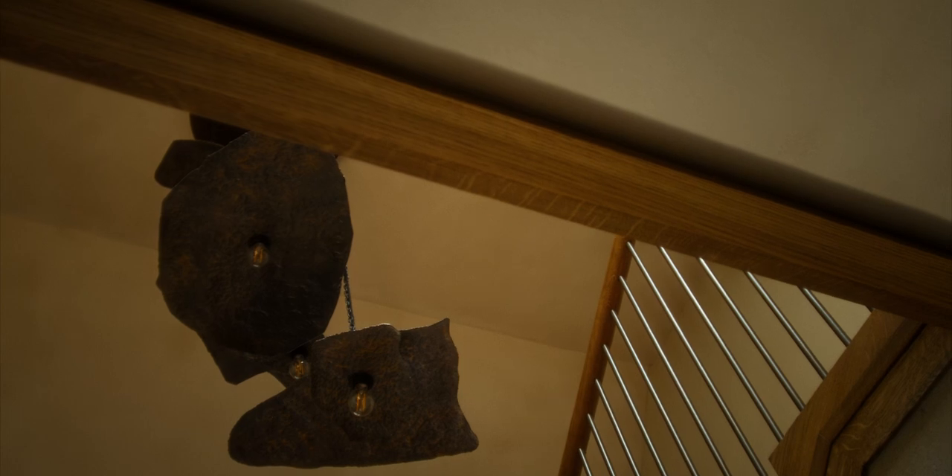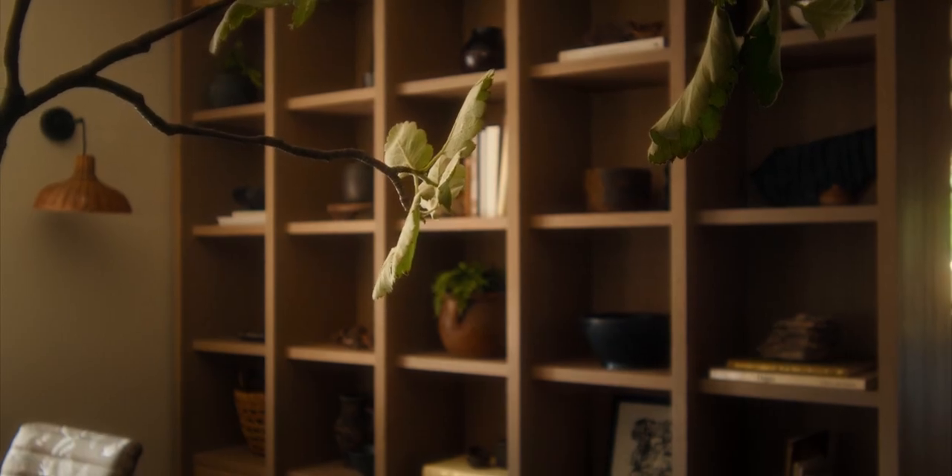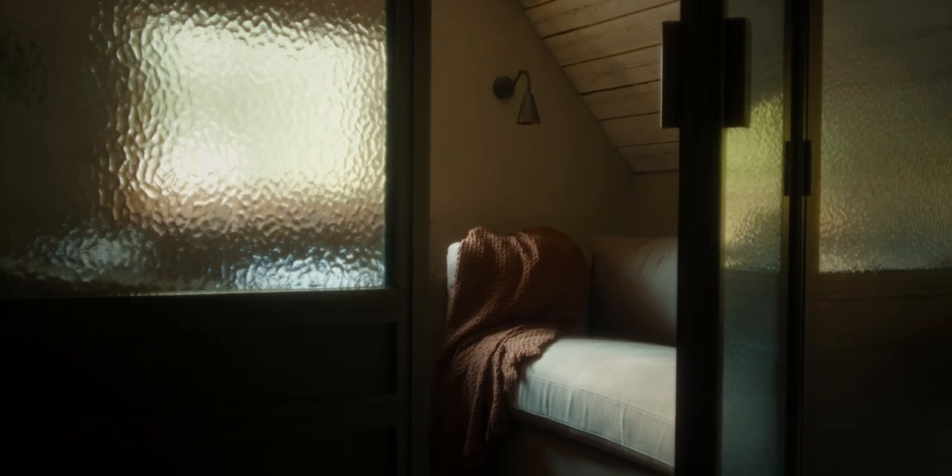And then kind of upwards to the tree canopy, thinking about how we can use timber and greenery and bring in natural textiles throughout the space.